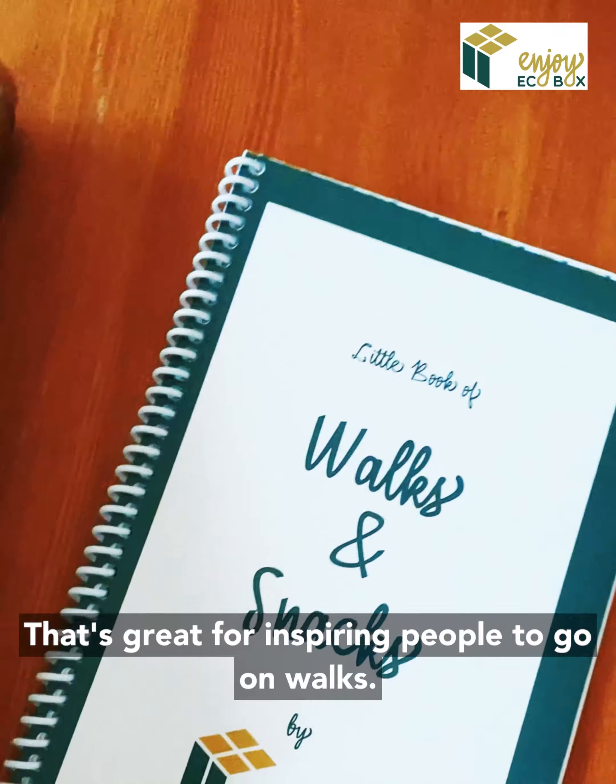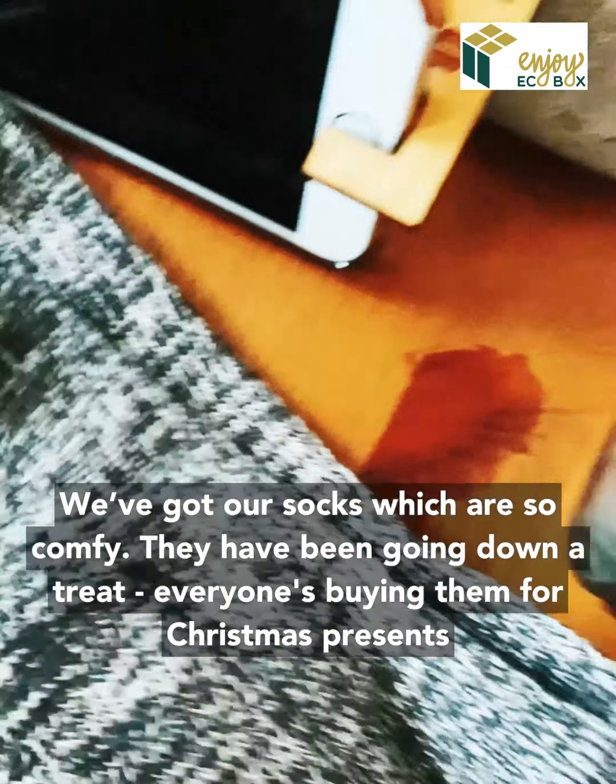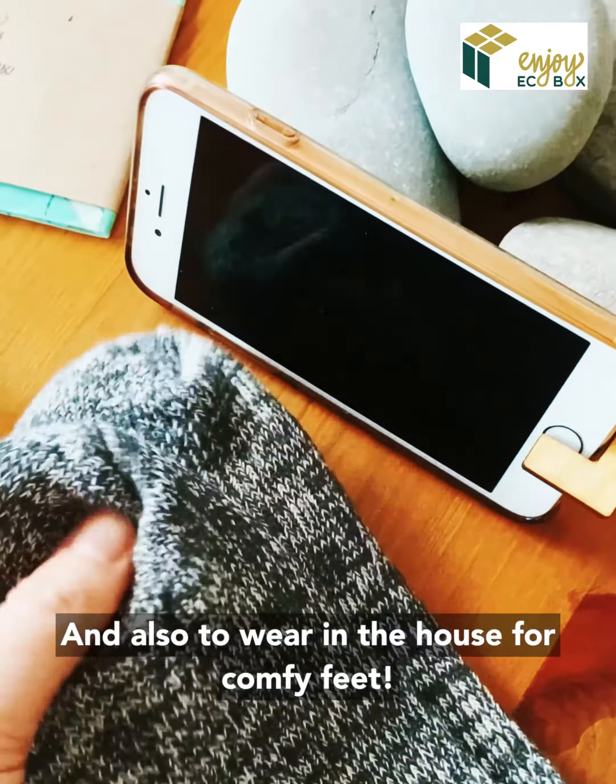We've got our socks, which are so comfy. They've been going an absolute treat — everyone's buying those for Christmas presents and also just to wear in the house for cozy feet.